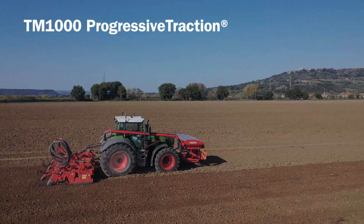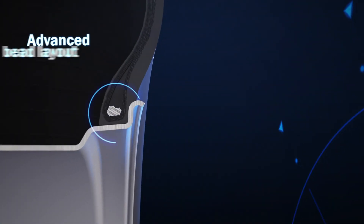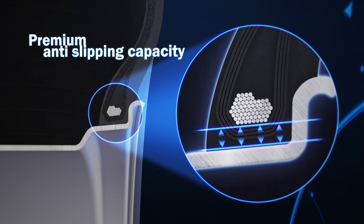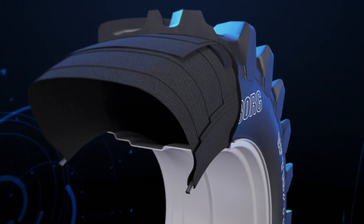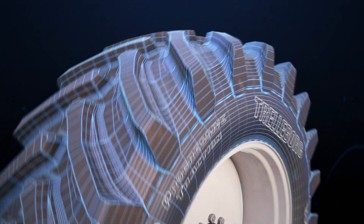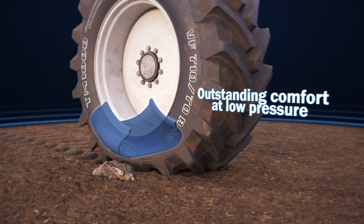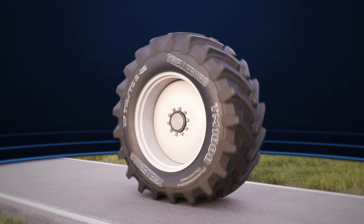The VF TM1000 Progressive Traction is exactly that. The new wide bead layout assures easier mountability without reducing the well-known anti-slipping capacity of Trelleborg tire. The strong carcass absorbs the stresses transmitted during the different working operations, without compromising flexibility crucial to guarantee driving comfort at very low pressure, both in the field and on the road.